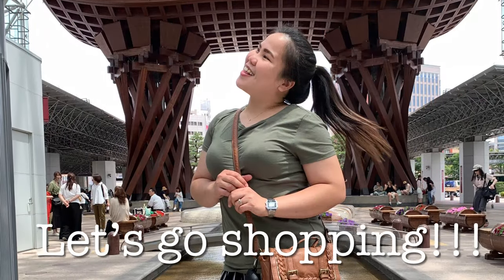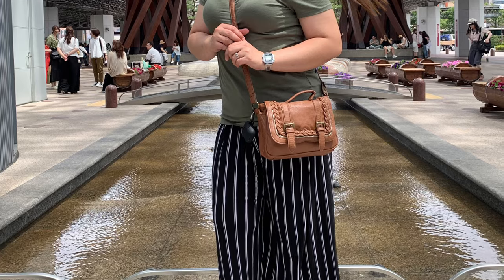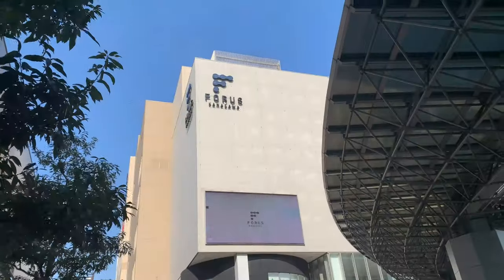Let's go shopping! Ikumasho mga komochi! We're here in Forest, Kanazawa.